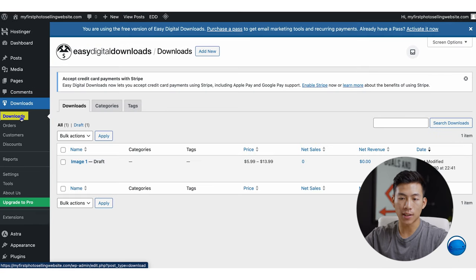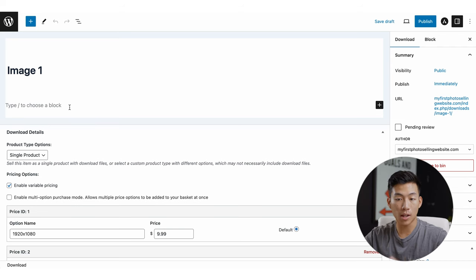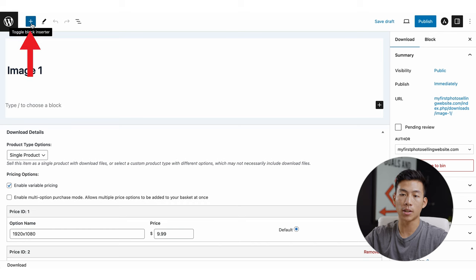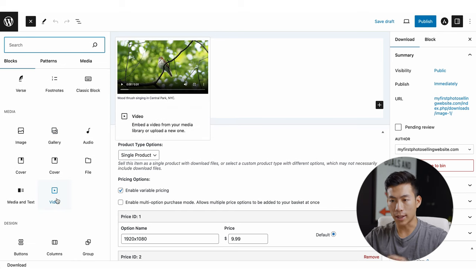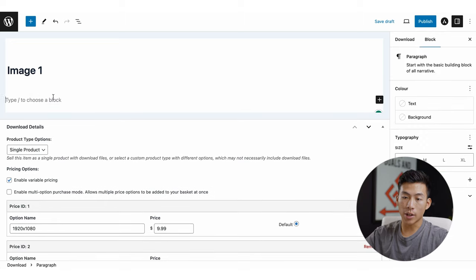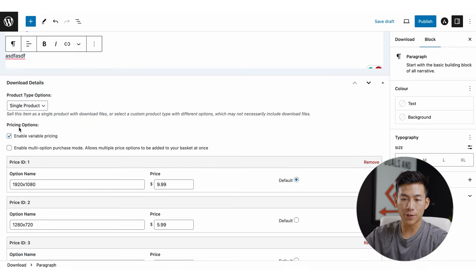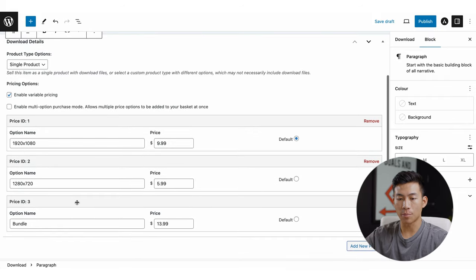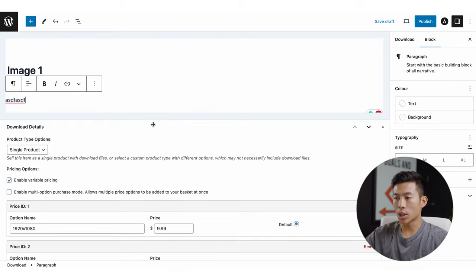Now if I go to Downloads on the left-hand side, you can see that the 'Image One' product is right there. To edit it, just click onto it and it's going to bring me to the WordPress block editor where I can edit text and add other things. I can add paragraphs, headings, a gallery, or a video — I can customize this website page however I want it to look. On the right-hand side, I can also add different categories as well as tags. Down here they have the download details — you can choose the product type, whether you want to sell this as a single product or a custom product type, and you have different pricing options and price IDs where you can add new prices and download files. You can also add download instructions, which will be added to the purchase receipt. To see how this looks, click this button and then 'Preview in a New Tab.'